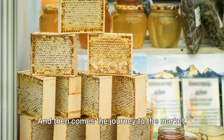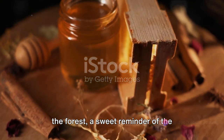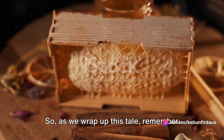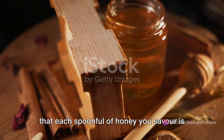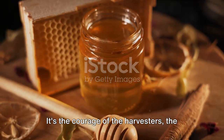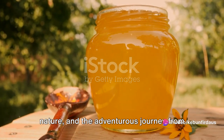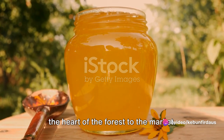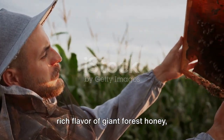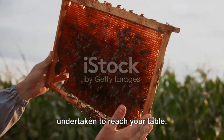And then comes the journey to the market — each jar of honey a silent ambassador of the forest, a sweet reminder of the harmony that can exist between man and nature. So as we wrap up this tale, remember that each spoonful of honey you savour is not just a product — it's a story. It's the courage of the harvesters, the skill of their craft, the respect for nature, and the adventurous journey from the heart of the forest to the market. So the next time you taste the sweet, rich flavour of Giant Forest honey, remember the incredible journey it has undertaken to reach your table.